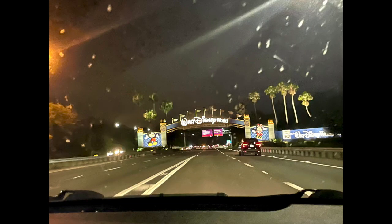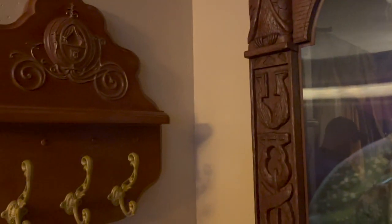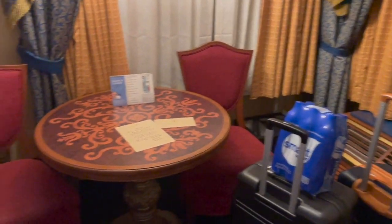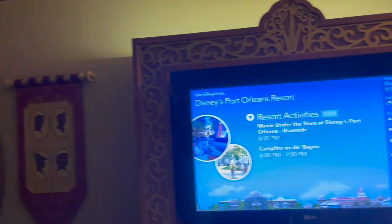Obligatory picture of the sign at Disney World. While we were there this time we stayed at Port Orleans Riverside — last time we stayed at the French Quarter. Port Orleans Riverside is a much larger resort. We actually picked it because it was dog friendly and we thought about taking our dog, but in the end we did not. We stayed in these super cool rooms called the Royal Guest Rooms, and they are just so much fun — really well themed.